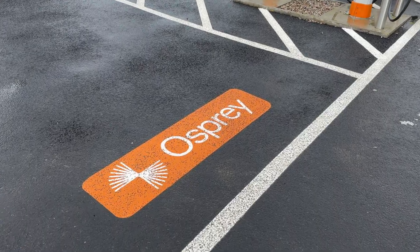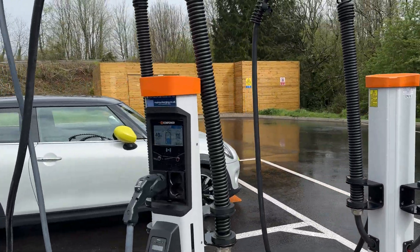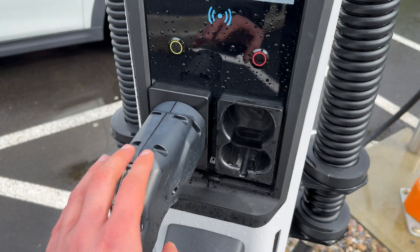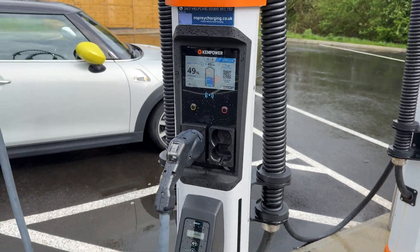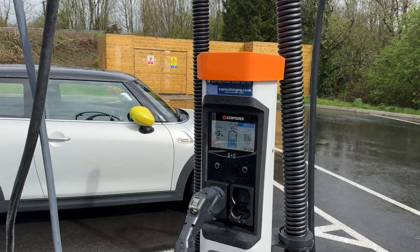The charging provider is Osprey and they are utilizing 16 of these ChemPower units. All of them are equipped with both CHAdeMO and CCS, so even if you drive an older vehicle like the Nissan Leaf, you do not have to be worried about availability.